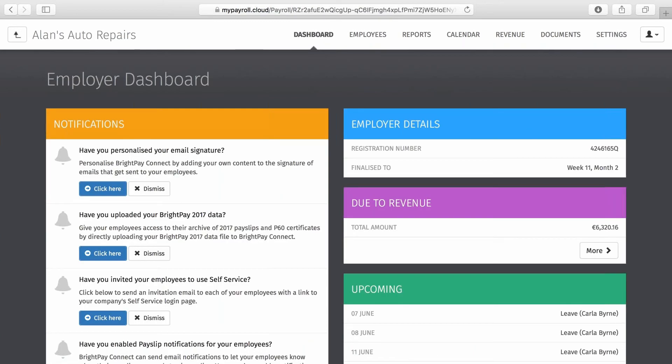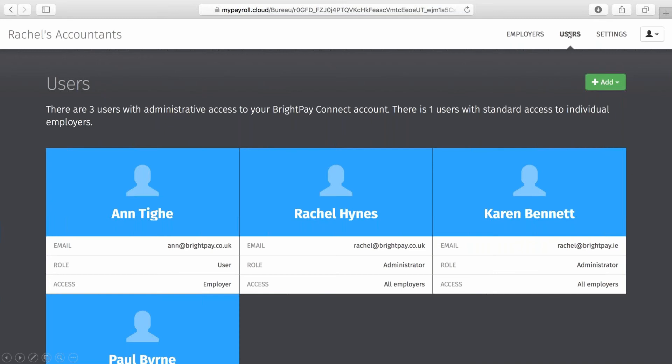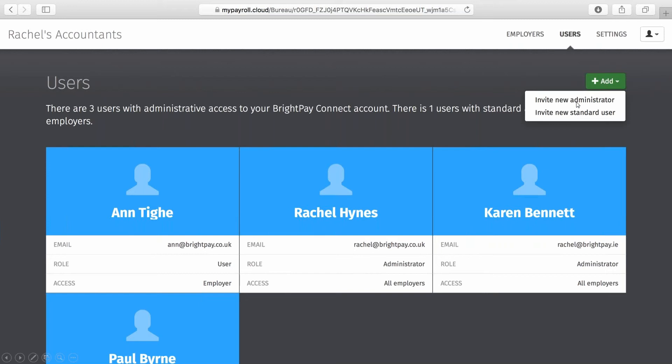Everything seen so far is visible to employers, payroll bureaus and payroll clients. However, bureaus can go one step further with an additional layer of information available. The bureau has an overview of multiple employers where they can view each of their clients within one account. They also have the ability to set up users — an administrator with high-level access to all information, a standard user which is how you add clients who have access to one employer file, or co-workers who might have access to multiple but not all employer files.